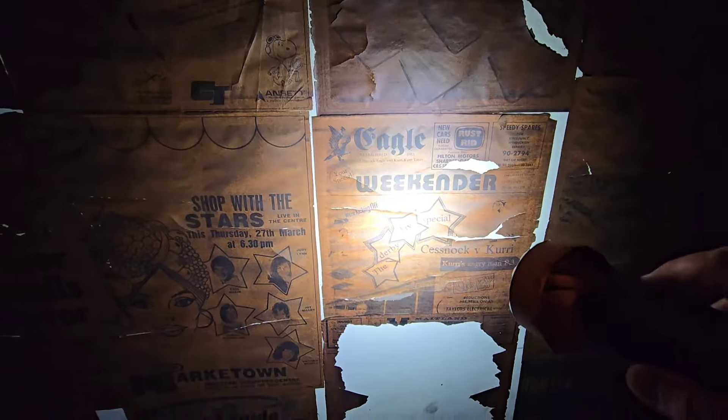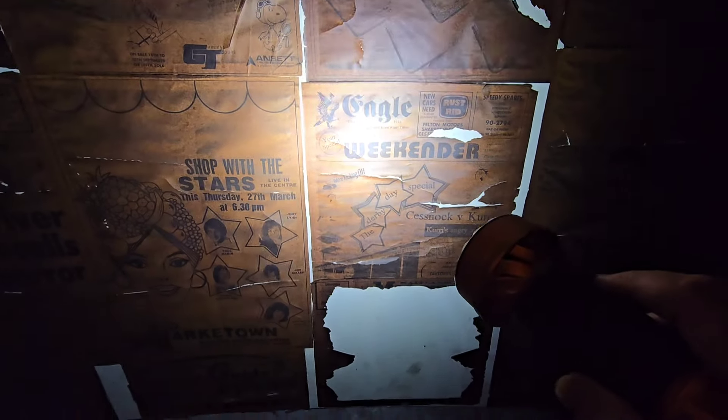Looks like we've got original newspapers here — isn't that awesome? That type of stuff should be saved. They might just be mock-ups though. I can't seem to see a date... it opens the 22nd of May. Oh, it says it was established in 1913. Wow.